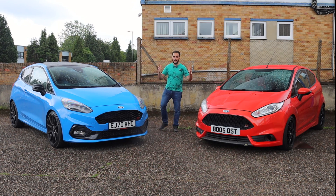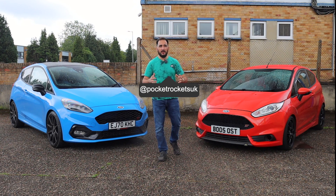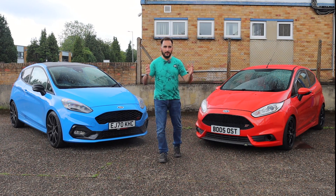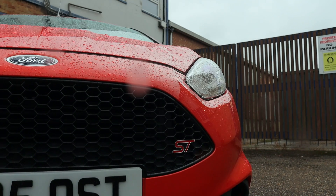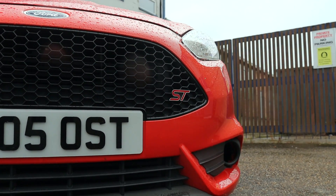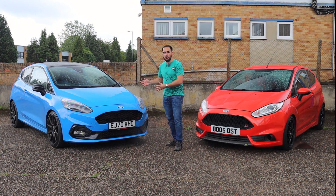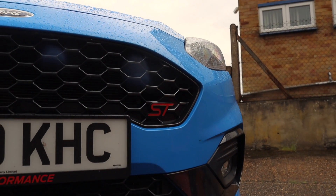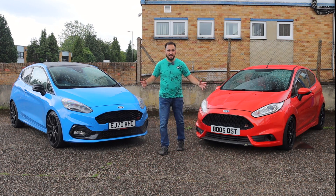For me, hot hatches are everything. They're my life. I don't know anyone close to me that hasn't owned a hot hatch. Since I passed my driving test, every single car I have has been a hatchback and it has evolved to this — my ST. And today's video is a nostalgic one because not only do I have my car, I also have this: the all-new ST Edition. A limited edition run car that Ford only made 300 of, and it's a twin test.